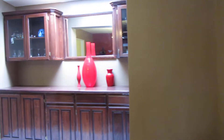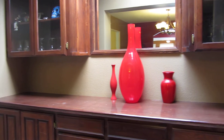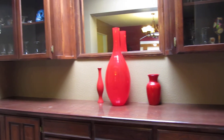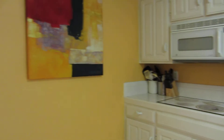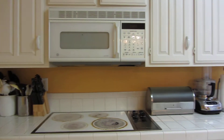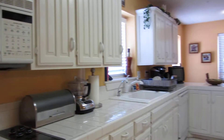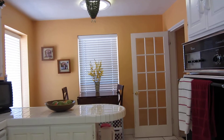There's also a bar area. It has a big open kitchen with breakfast area and breakfast bar.